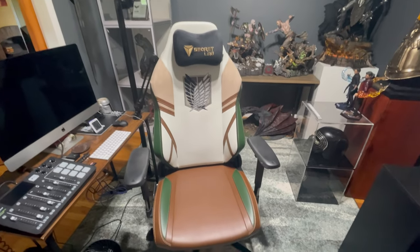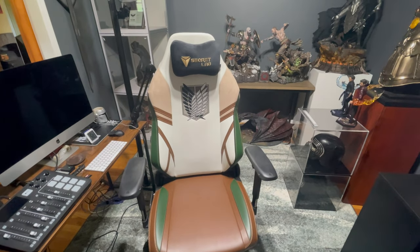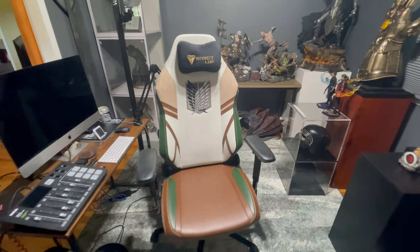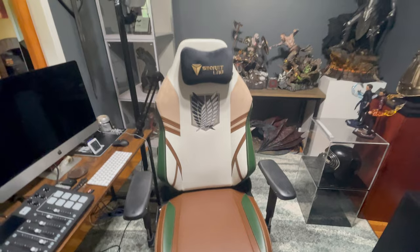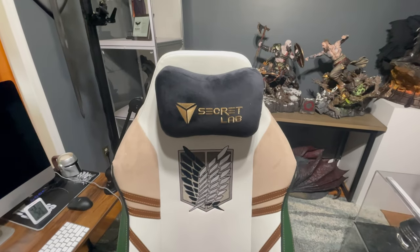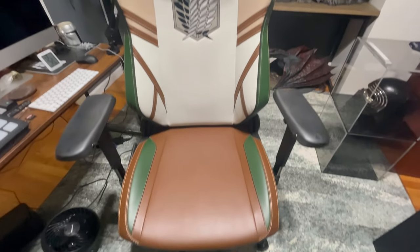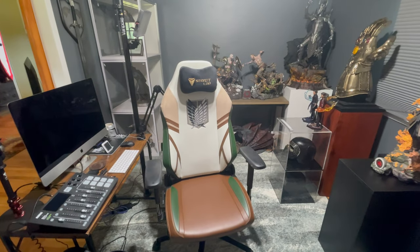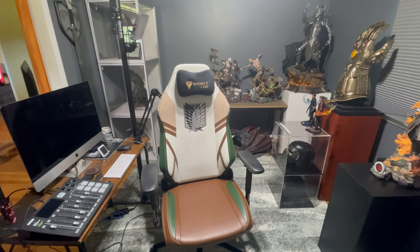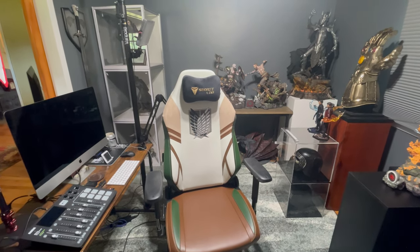If you have any comments or thoughts, let me know in the comments below. Thank you for watching this informal review — I just wanted to post a video of the chair because there are a lot of Attack on Titan fans out there probably looking at this chair, and there was nothing out there explaining or showcasing any of its aspects. Check out my other content if you have time — lots of good live streams and videos. Thanks so much for watching and for the support, as always. Peace out!